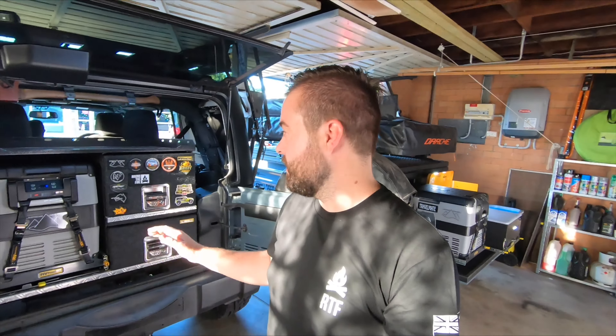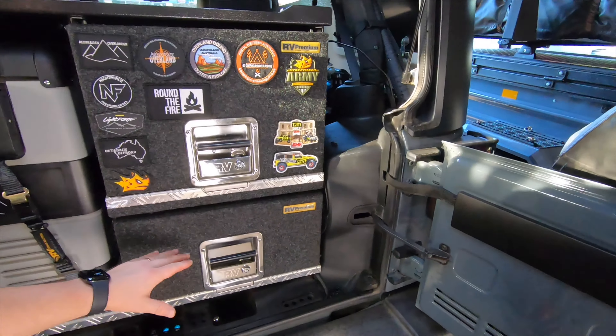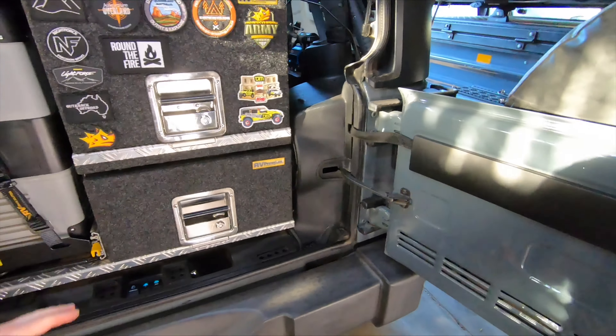We use RV Storage Solutions. What we have in the back of the Jeep is part of their premium series — this is called the Easy Access Combo. It's available in different modular formats. We've gone with two drawers stacked next to the fridge and a cargo platform on top.